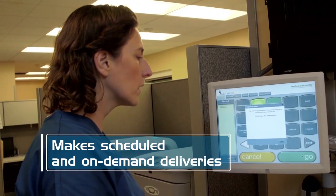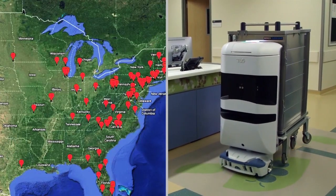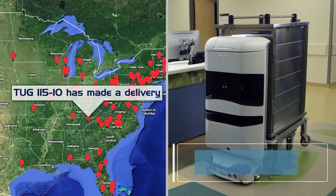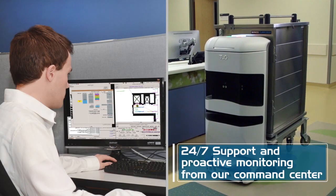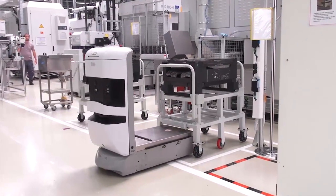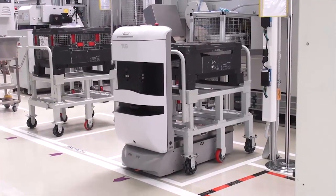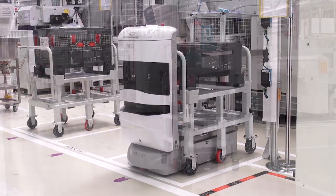Tug can make on-demand or pre-scheduled deliveries. Tugs are reliable — a command center in Pittsburgh watches over them 24/7, 365 days a year to ensure uptime. Tug will automatically pick up and drop off carts at specified locations. This unique feature maximizes material flow.